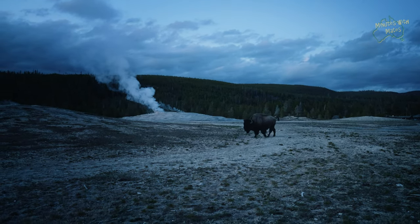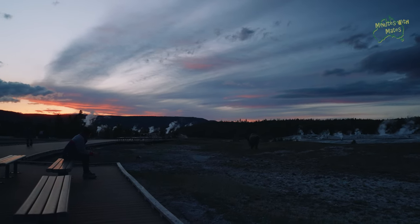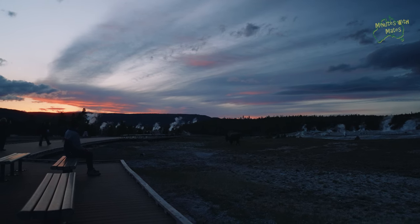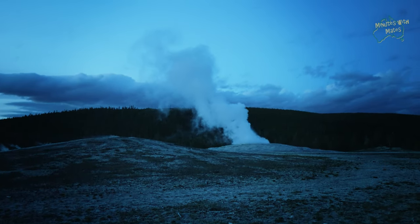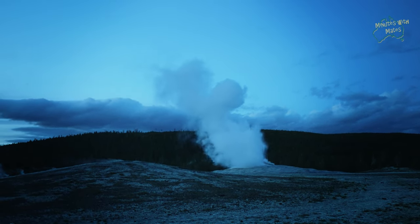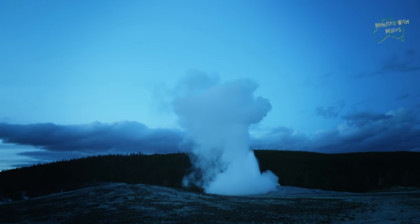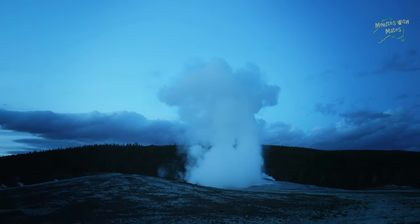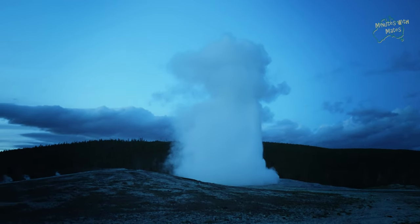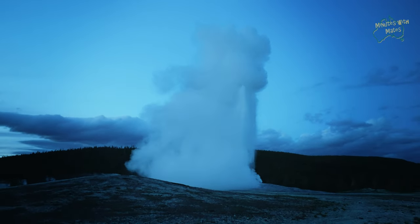We arrived at the Old Faithful Inn just as the sun was setting. After struggling again to find a parking space, we made it just in time to witness the eruption of Old Faithful in the beautiful evening light. The crisp air enveloped the fountain, shrouding it in a veil of mist. Yet even in this cold evening air, the sight was still awesome. With no bustling crowds because it was late in the day, it was the perfect conclusion to yet another incredible day in the American Wild West.